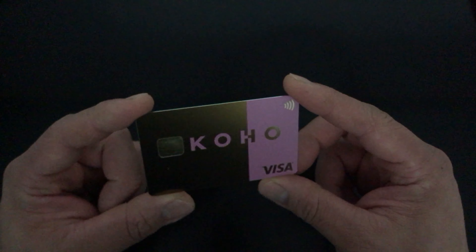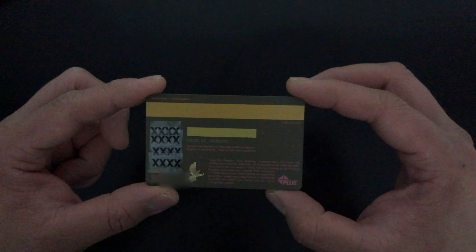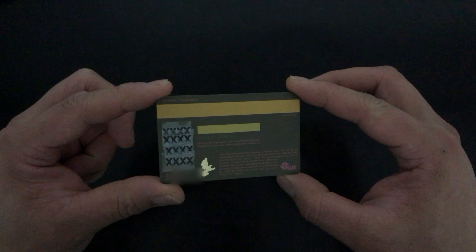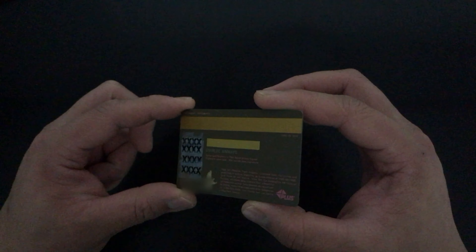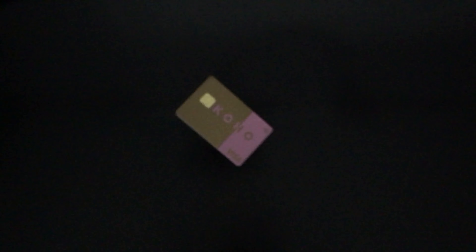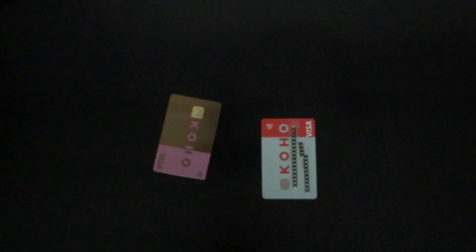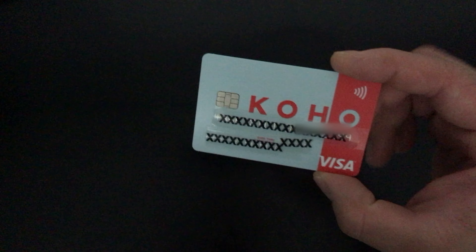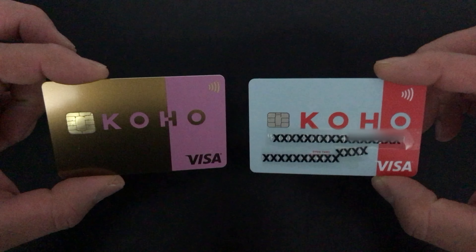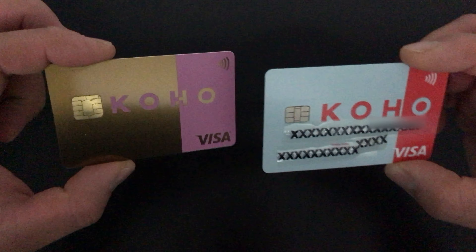Golden pink — not the most manliest colors, but she'll do. Let's see what it sounds like. So this is what their regular card looks like.